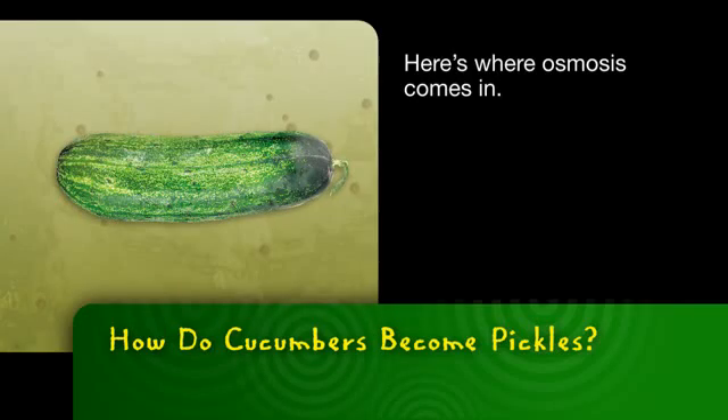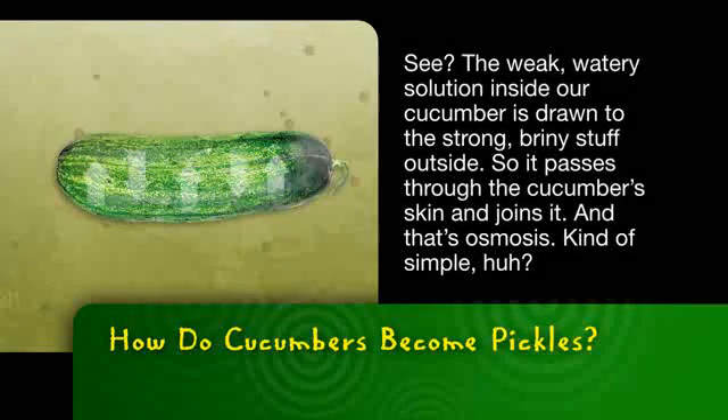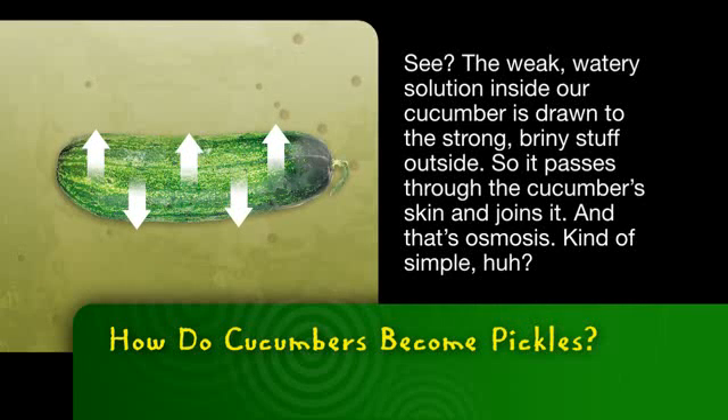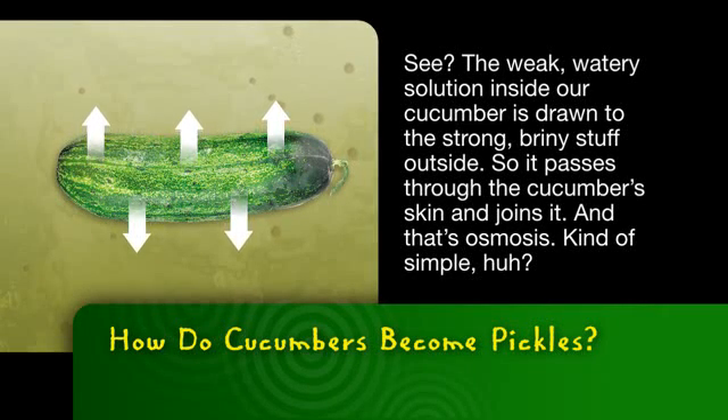Here's where osmosis comes in. The weak, watery solution inside our cucumber is drawn to the strong, briny stuff outside, so it passes through the cucumber's skin and joins it. And that's osmosis.